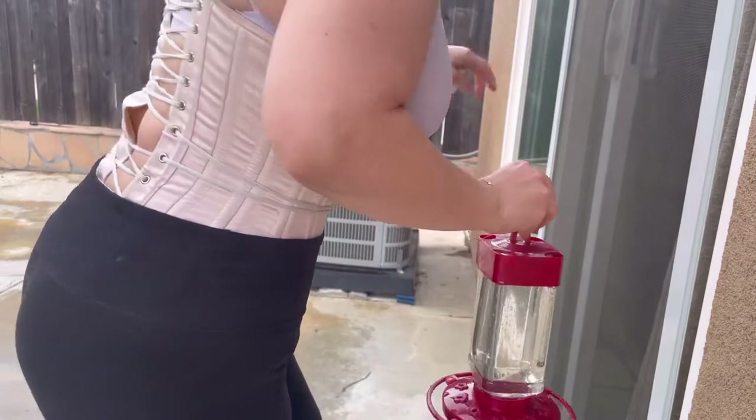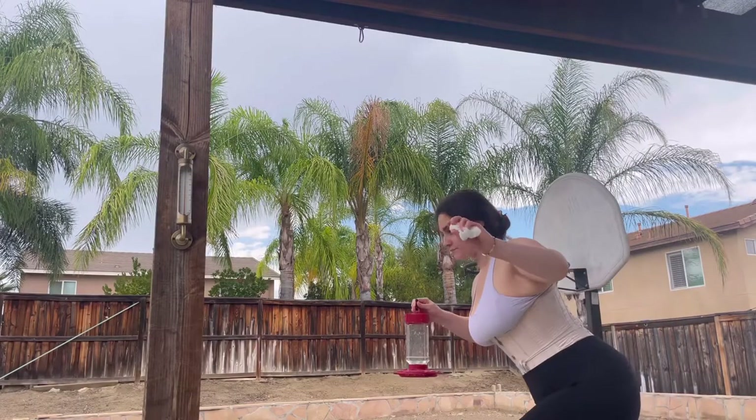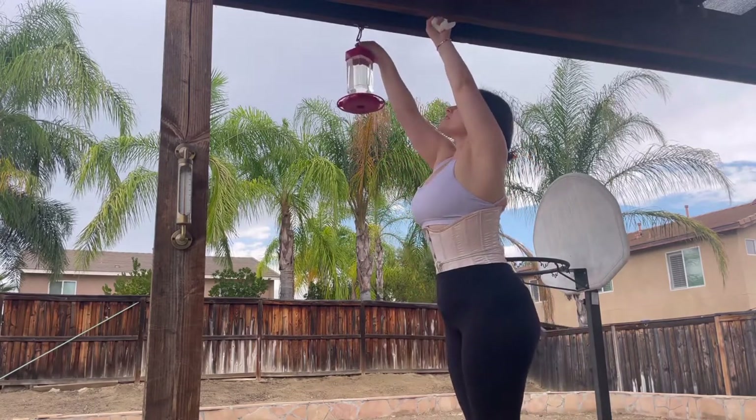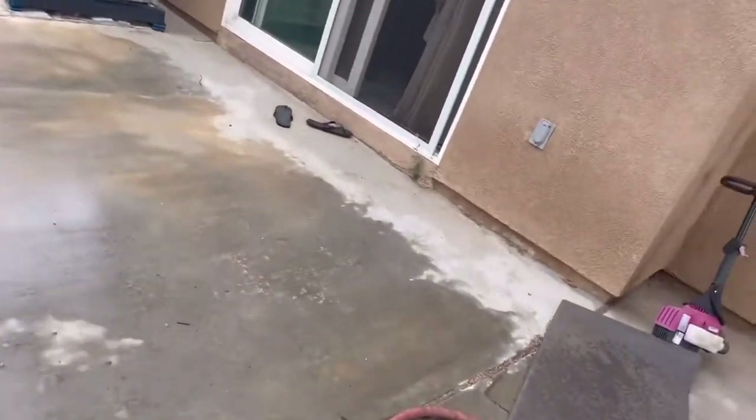About to put this bird feeder back up — careful! Like I said, you can do anything in a corset. Walking back, there was a light drizzle earlier, which was cute. We miss drizzle, don't we? I'm so over summer.